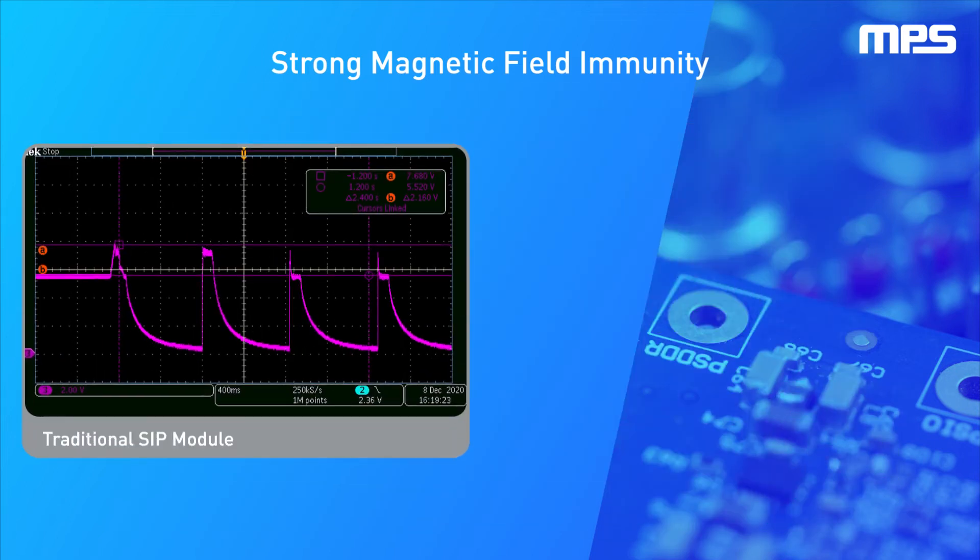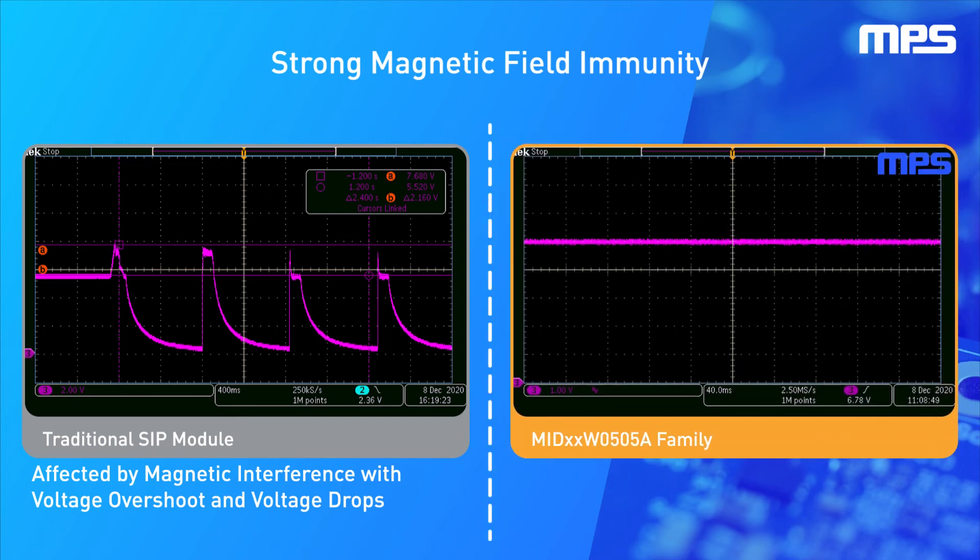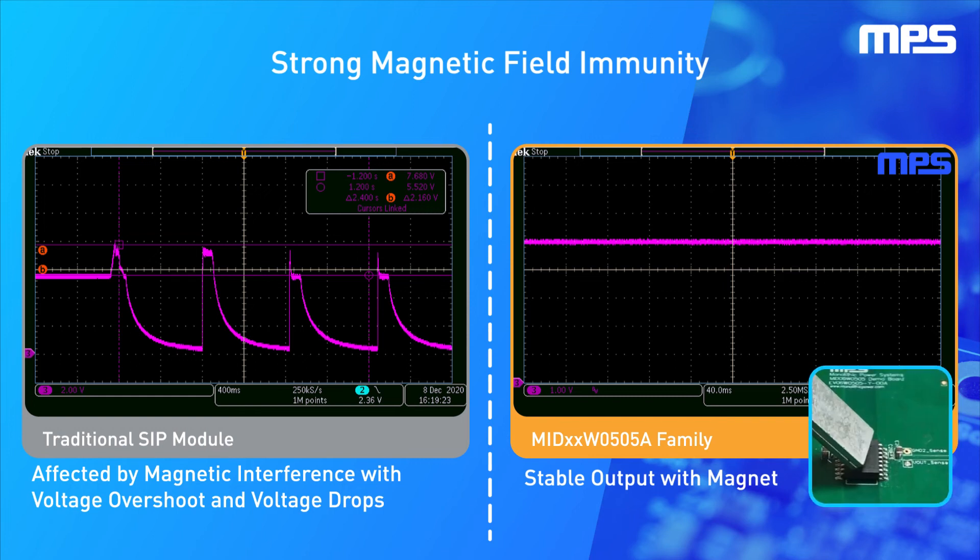Traditional SIP modules can be very susceptible to magnetic noise, as shown when a magnet is placed on top of the power module to simulate a strong magnetic field. The MID power module family has excellent magnetic field immunity and is able to maintain a well-regulated output with a large amount of magnetic interference. An SIP module can exhibit large voltage droops and overshoot, which can damage sensitive circuitry on the board. Using the MID-XXW0505A isolated power module enables a much more robust solution in harsh industrial environments.